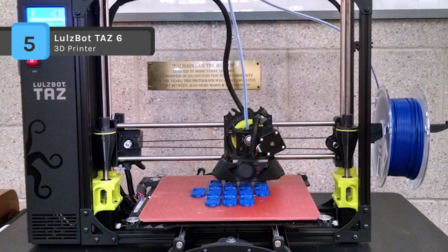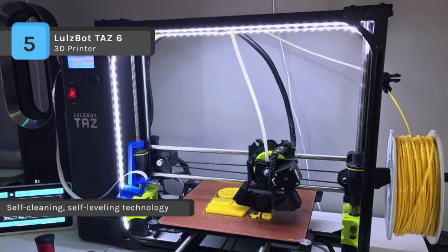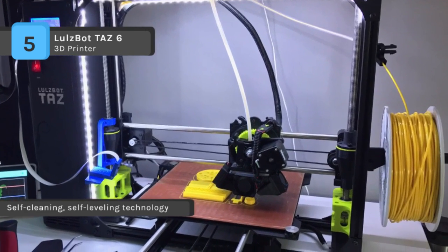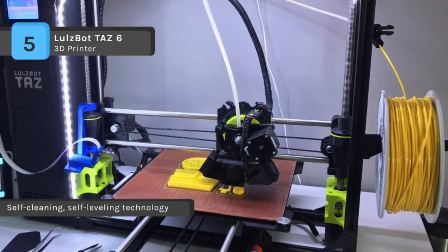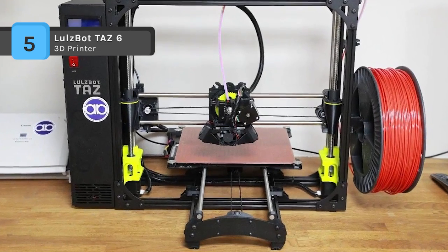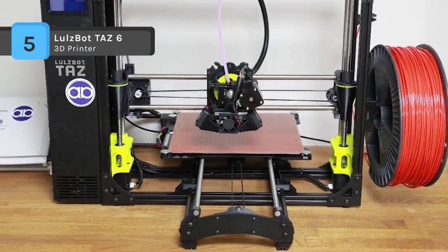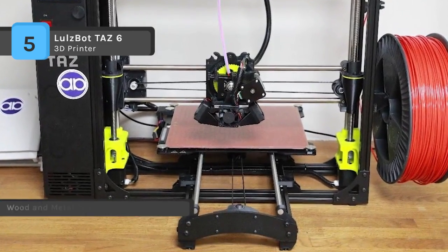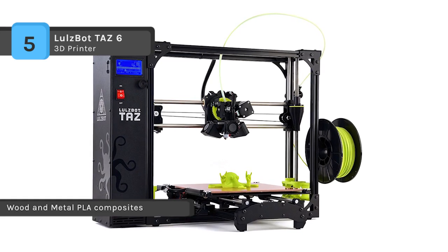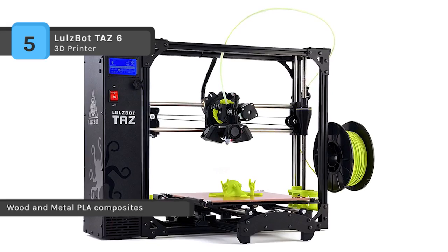The TAZ 6 features a print area of 11.02 x 11.02 x 9.8 inches, a print volume of 1185 cubic inches, a top print speed of 200 mm per second, and an average print speed of 30–50 mm per second. It is provided with a single extruder nozzle and a heated borosilicate glass printing bed embraced with a PEI print surface.